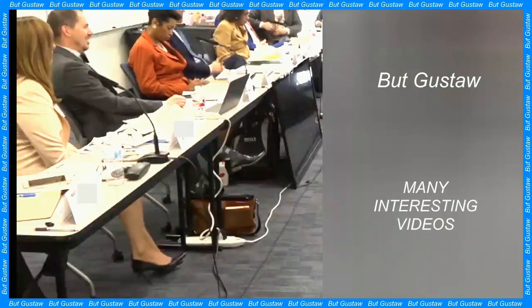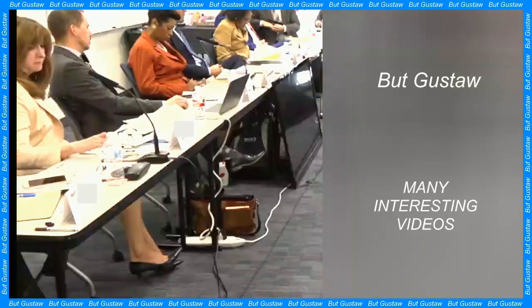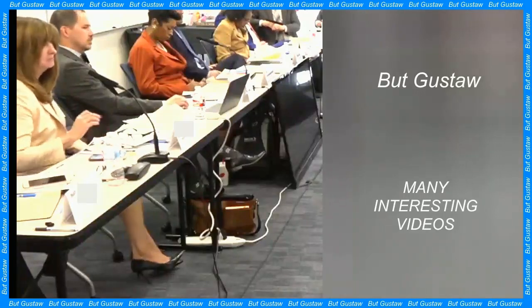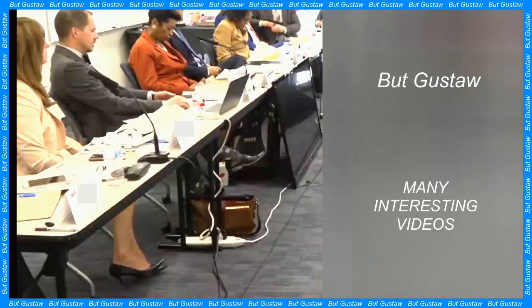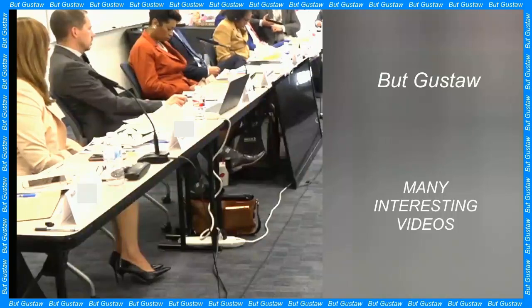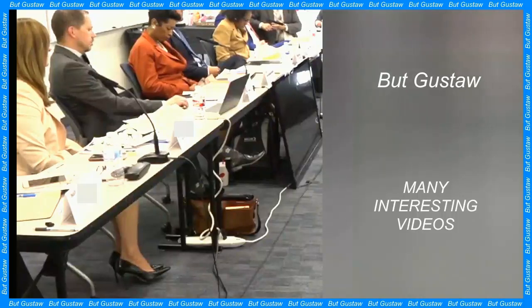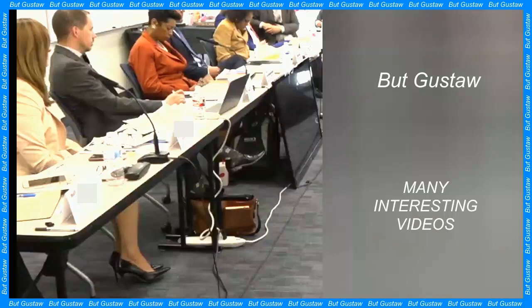The researchers admitted they were looking for something completely different in the mine. "We were actually looking for fossils of early whales in this place. We found not only whales, but also plenty of other vertebrate fossils, including snakes," says Sunil Bhajpai from the Indian Institute of Technology in Roorkee. Based on the size of its vertebrae, scientists estimated that the species could have reached a length of 11 to 15 meters and its weight could have exceeded a tonne. The researchers named the newly identified reptile Vasuki Indicus.